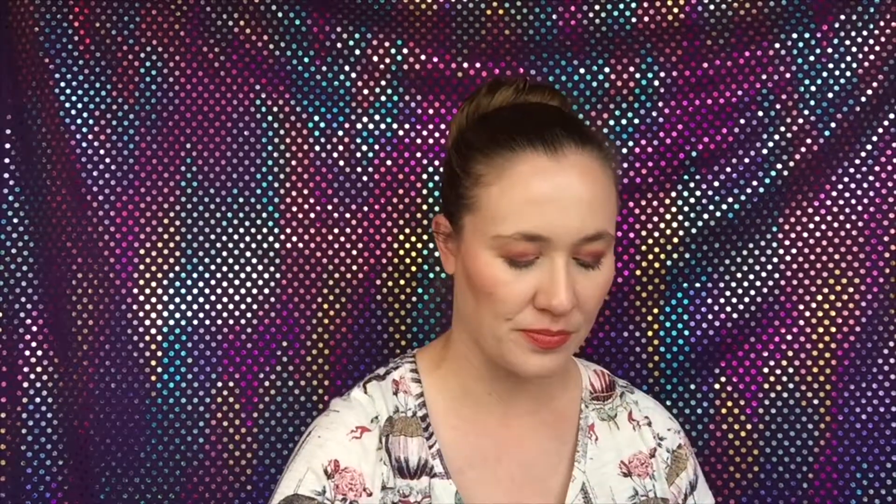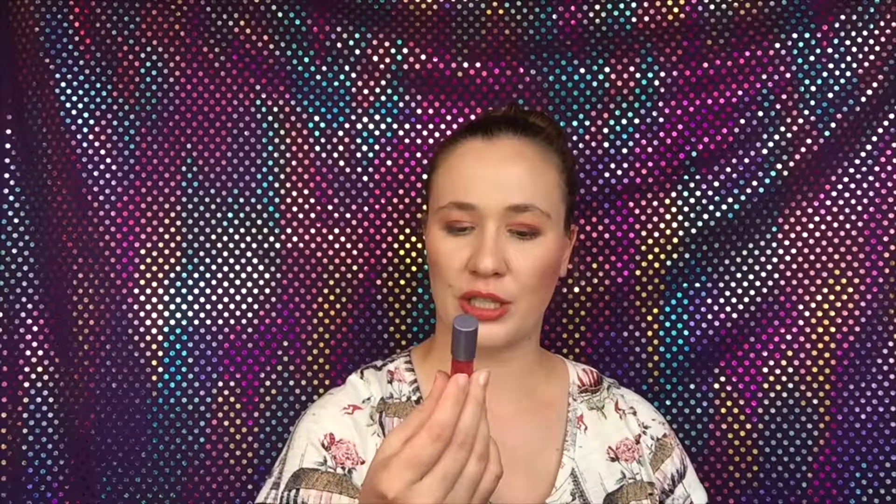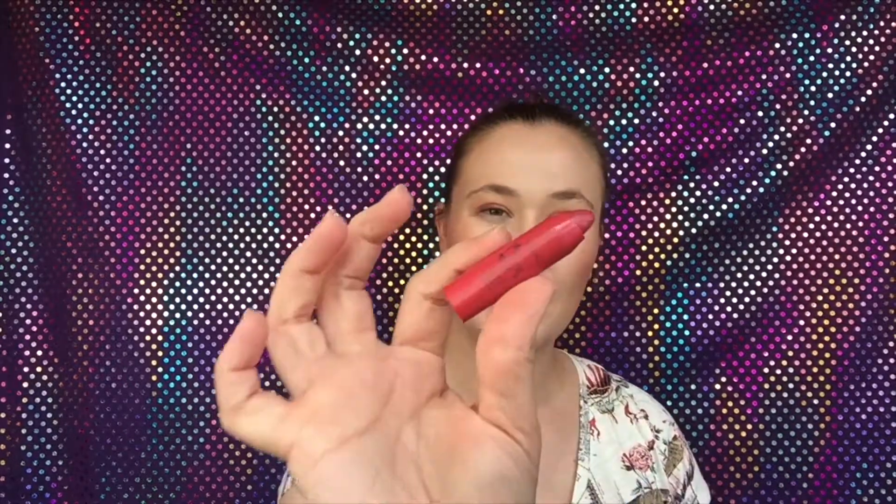We also have one of the Butter lipsticks in the shade Ripe Berry - really pretty, the butters are more sheer. Then the NYX lip cream in Russian Roulette. From Tarte I have one of the Lip Surge lip creams - I'm not sure what shade this is in but it's a really pretty shade I like a lot. From Fenty Beauty I have one in the shade Candy Venom - it is a very bright pink that looks a little more red than it actually is, it's a very hot pink.